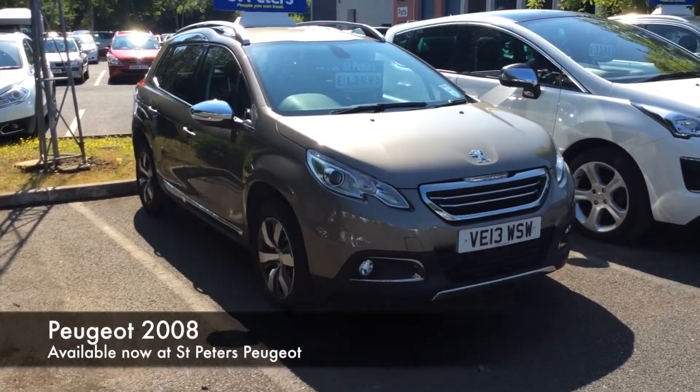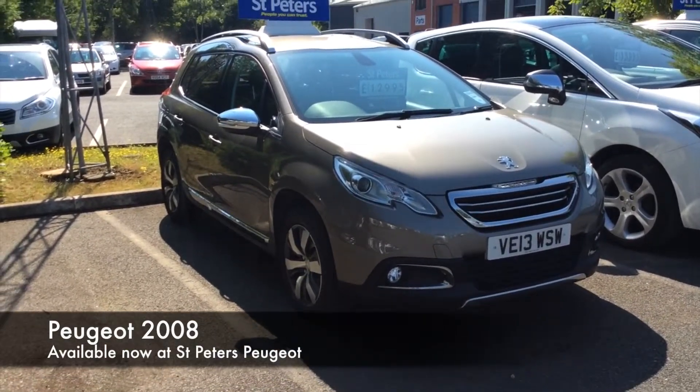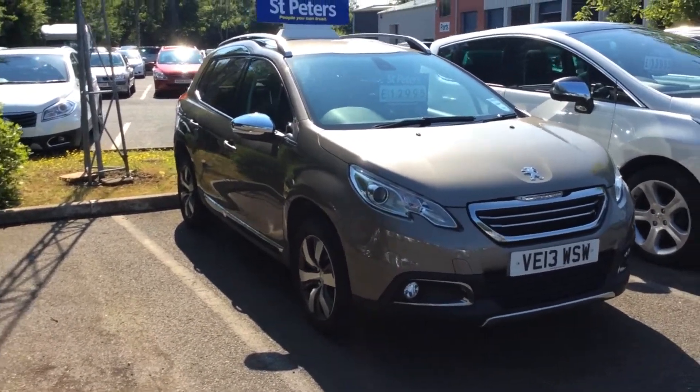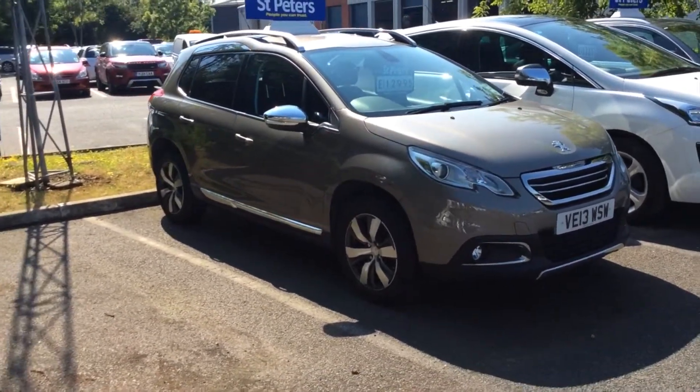We have the Peugeot 2008, up at £12,905. It is a 1.6 diesel, 115 bhp, linked up to a 6-speed manual gearbox.